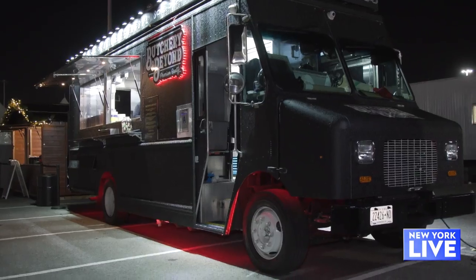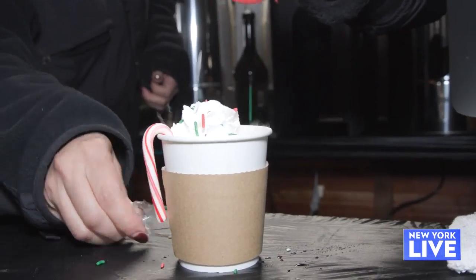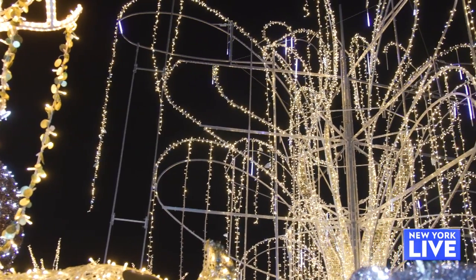We have six different vendors here serving gourmet hot chocolate. And then, who doesn't love a little bit of holiday lights?